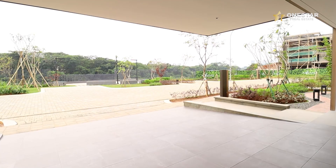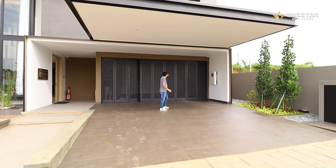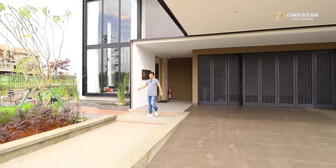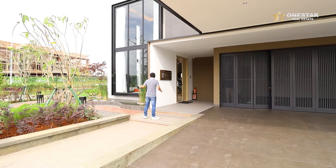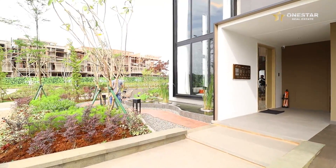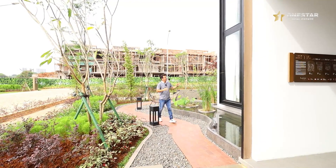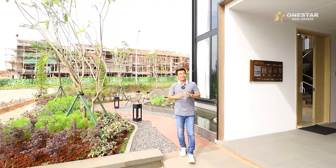Ini carportnya luas banget. Bisa dua mobil, garasi pun bisa dua mobil. Dan ini sudah otomatis garasinya. Dilengkapi dengan CCTV di depan. Teras depannya cukup luas. Pintunya menghadap ke samping. Kalau rumah hook, di interior ada taman di samping, ada tangga menuju ke atas. Keren banget. Modelnya minimalis dengan kaca yang lebar. Juga sudah ada canopy di atas, dengan besi.